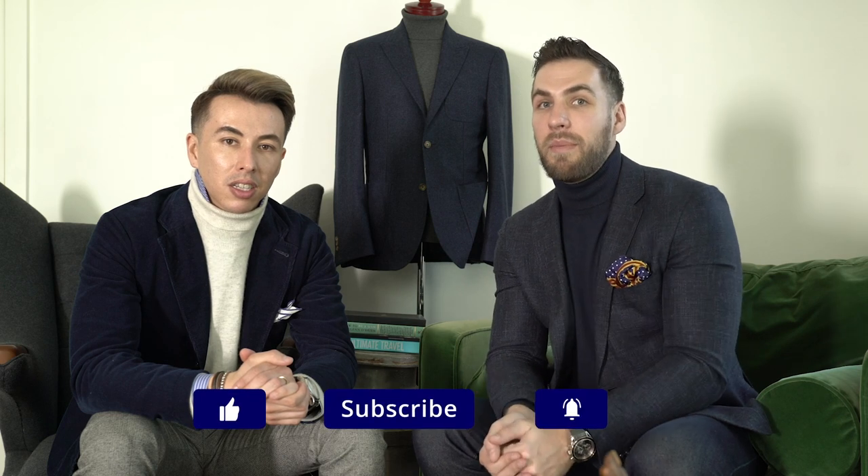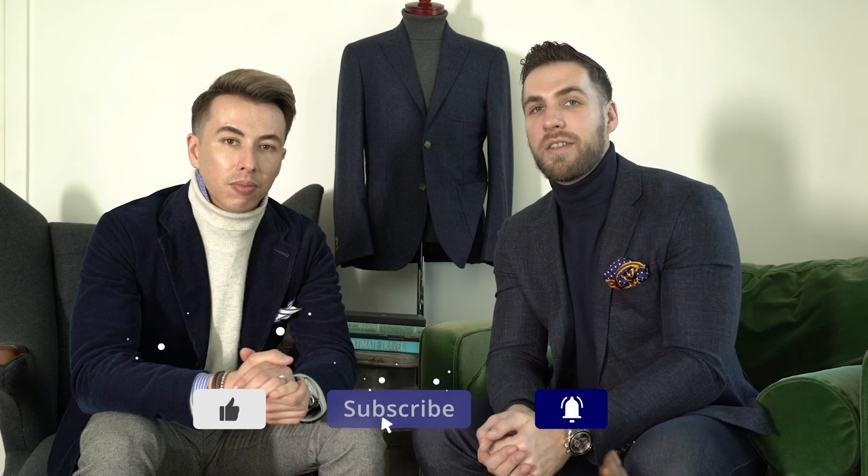That pretty much wraps up our turtleneck video. Remember: your thin cashmere or wool turtlenecks are meant to replace dress shirts and can be worn formally under suits. Your medium weight turtlenecks can go formal or casual — try the collar layering if you want, but don't go crazy suiting it up. Your roll neck sweaters are meant to keep you warm and stylish, so just throw a jacket over them. Thanks for watching — hit subscribe, follow us on Instagram at GentsLounge, and leave a comment below on which turtleneck style is your favorite.